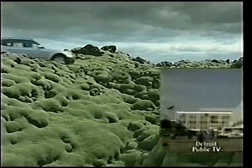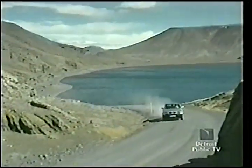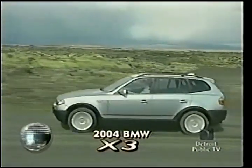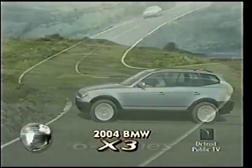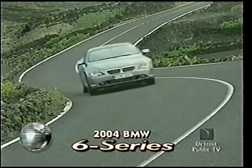BMW had so much to show at Frankfurt that they built their own building — space for not only the X3, a smaller sports activity companion to the popular X5 luxury utility, but also for the return of the big BMW coupe, this muscular V8-powered 6 Series.